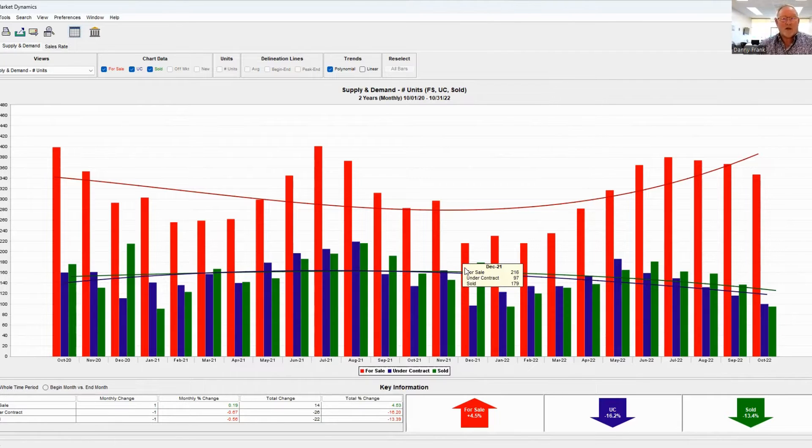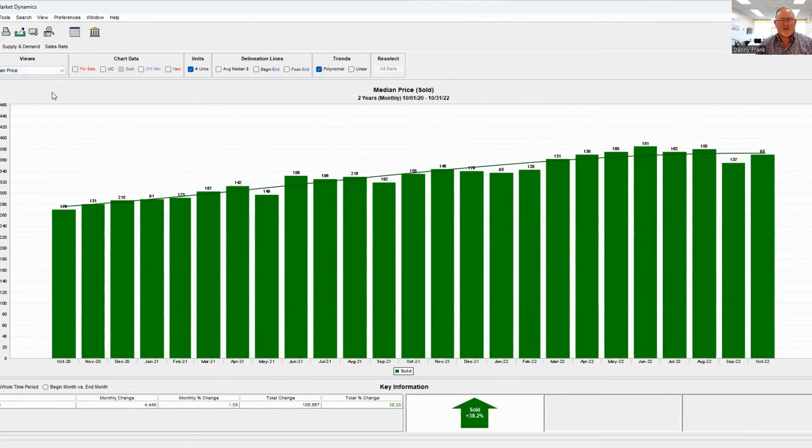The market is slowing down, and that's natural given where we are with interest rates and the economy right now. Typically every four years during an election period, and then again during midterm and presidential elections, the market slows down even more because people are uncertain of what's going to happen. So let's look at some pricing and what's going on in the Pearland real estate market.